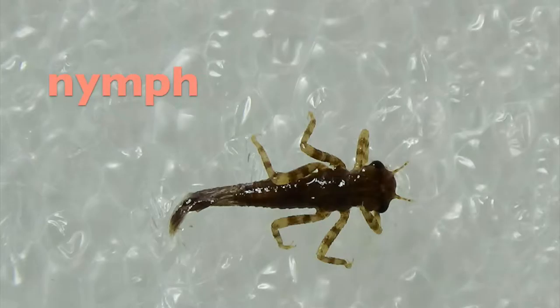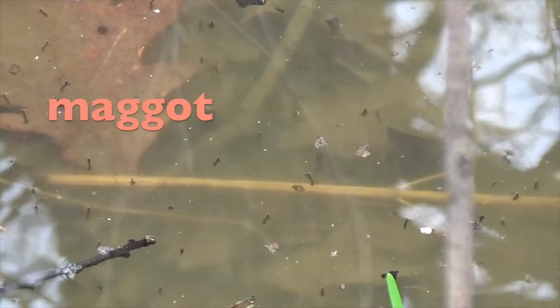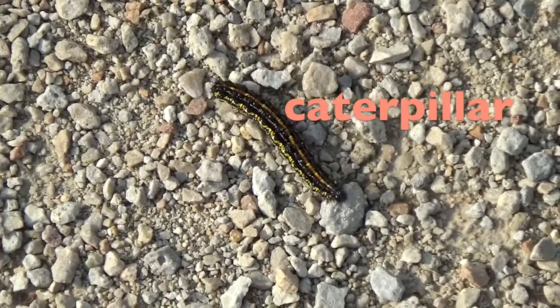Have you heard these words for larvae before? A nymph is a baby dragonfly, a grub is a baby beetle, a maggot is a baby fly, and a caterpillar is a baby butterfly.